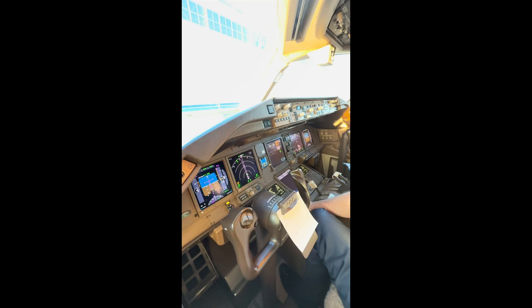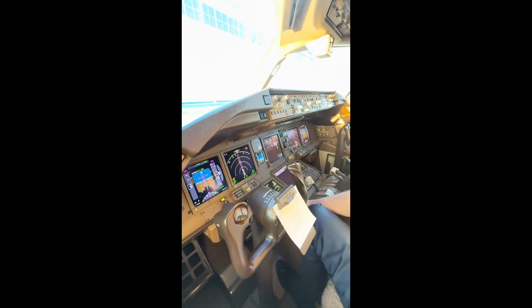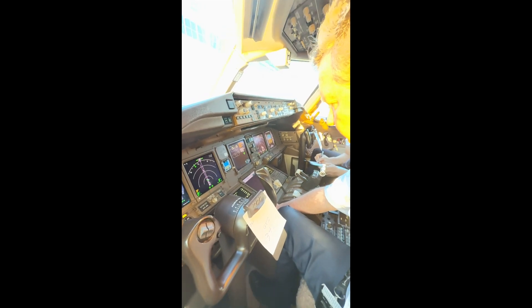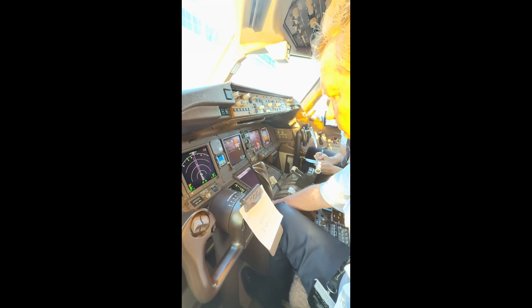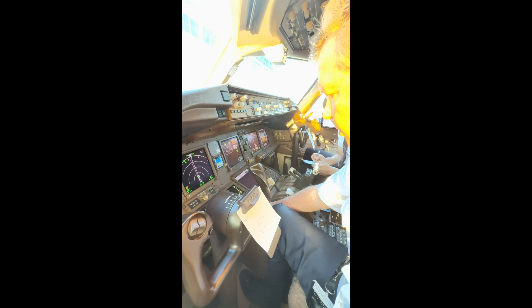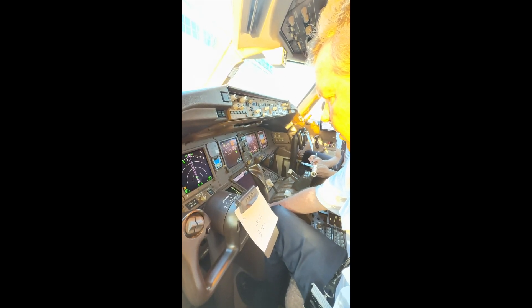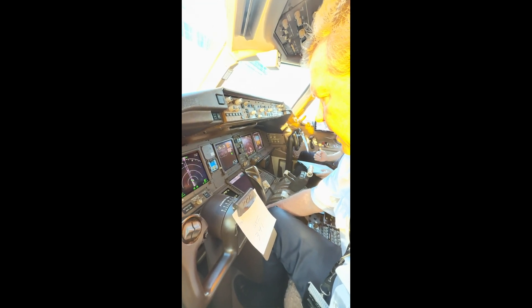So we're going from RJAA to ZSAM. We've got Autoretic 2, goes Yankee 60 to Isaki, Yankee 592 Oniku, Alpha 593 Dumet, Whiskey 114 Lausanne, Whiskey 13 Begmo, Whiskey 117 Delta Sierra Tango, Bravo 221 to Lima Juliet Golf, and Alpha 470 to Amiri — for a total distance of 1,718 miles.